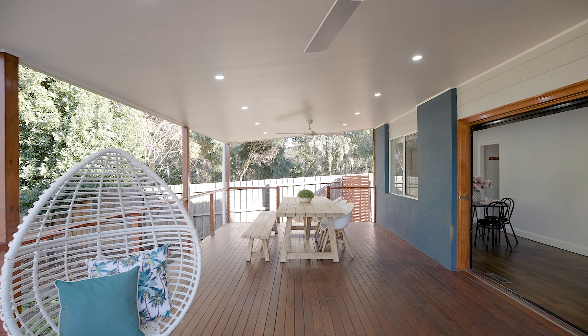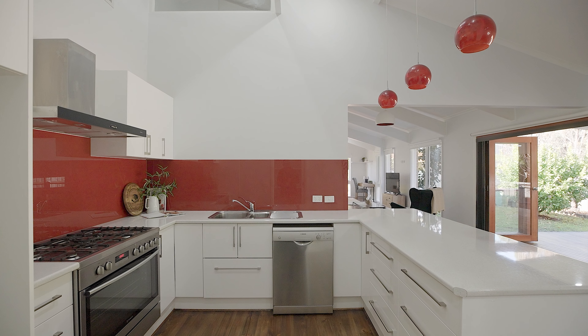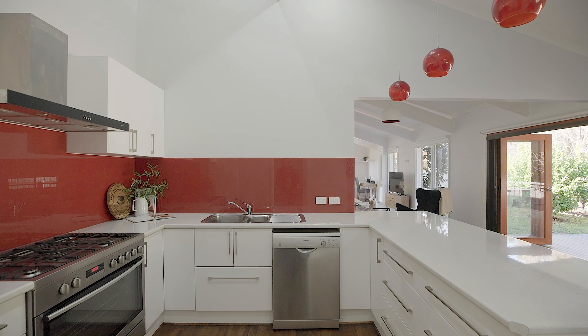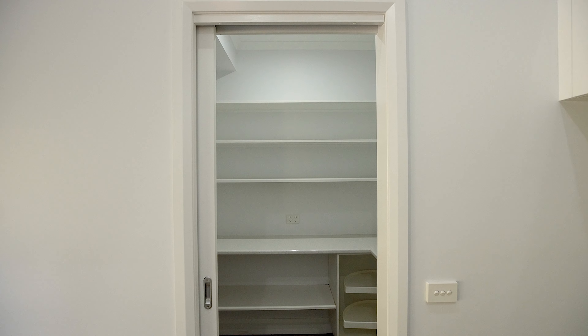You can absolutely adore this kitchen. Renovated to a beautiful standard with an abundance of bench space, a huge fridge cavity, heaps of drawers and storage, and a large walk-in pantry — you're definitely going to love cooking in this kitchen.